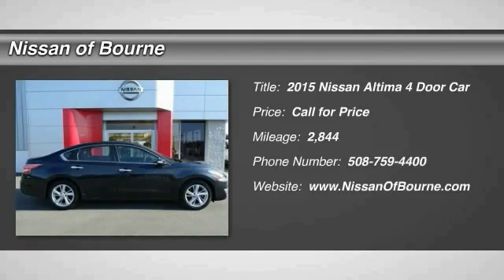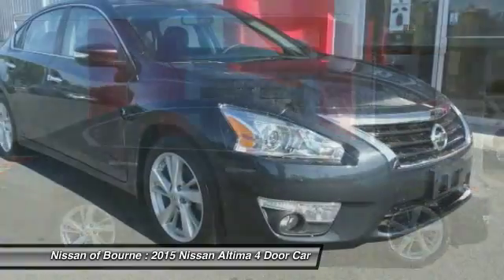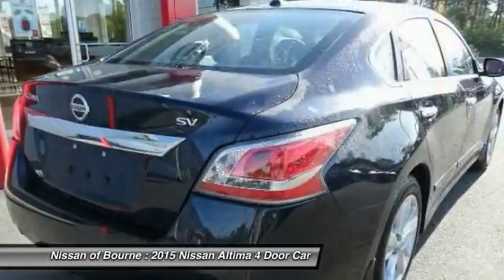The Nissan Altima offers advanced features to make life easier, including push-button ignition, which comes standard. Combine that with a powerful V6 or efficient 4-cylinder engine.